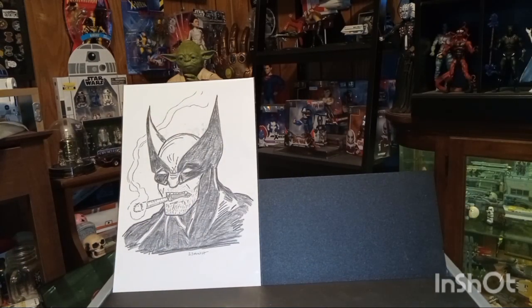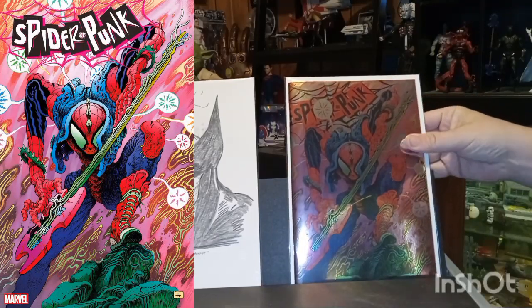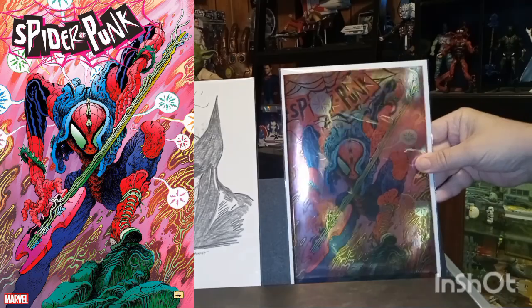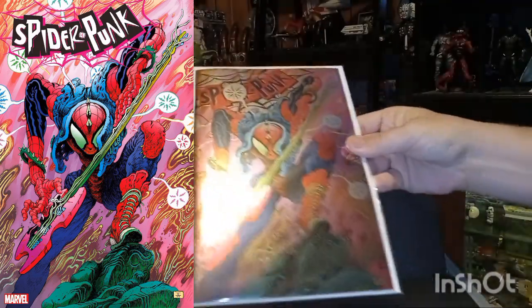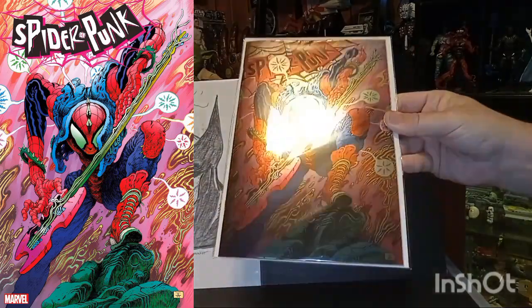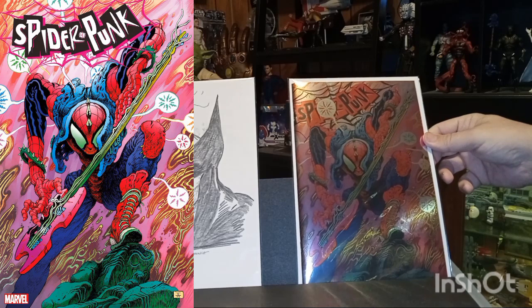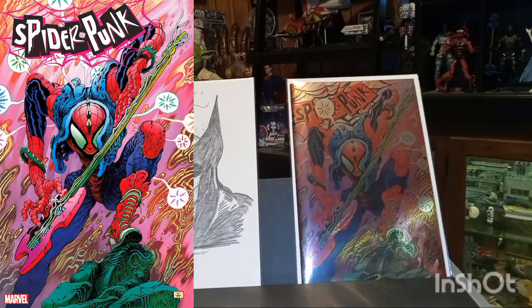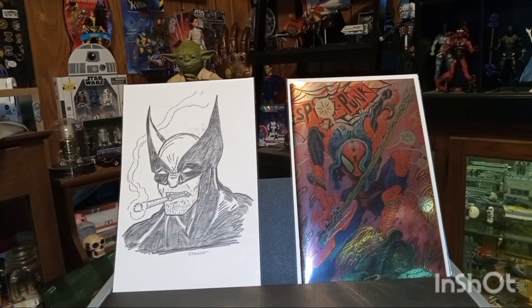This almost made my cover of the week — Spider-Punk: Arms Race issue number one. This is the foil variant. Let's see if you can see that. This is a cool cover — I'll have it over here on the side so you can see it too. I think the only reason it didn't get my cover of the week is because it doesn't show up really well on camera.